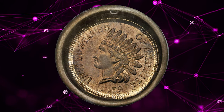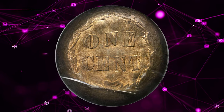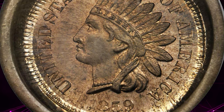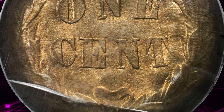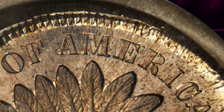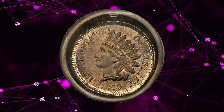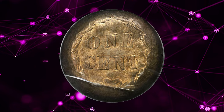Next, an 1859 Indian cent with a deep obverse die cap mint error — undoubtedly unique and of incredible quality for such an important early mint error. This is a single-year type coin from the first year of the Indian cent design, as a small shield was added to the reverse beginning in 1860 and the wreath changed to an oak wreath, while the 1859 reverse features only an open laurel wreath with 'one cent' at the center. This single planchette somehow stuck to the obverse die and was struck multiple times, pushing the outer rim up around the die and forming a die cap, with the obverse boldly struck. This MS64 gem was sold for $30,550.